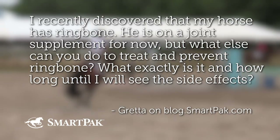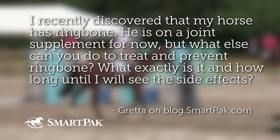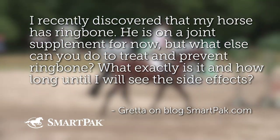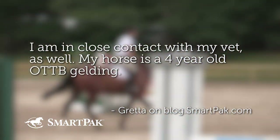I recently discovered that my horse has ring bone. He is on a joint supplement for now, but what else can you do to treat and prevent ring bone? What exactly is it, and how long until I will see side effects? I am in close contact with my vet as well.